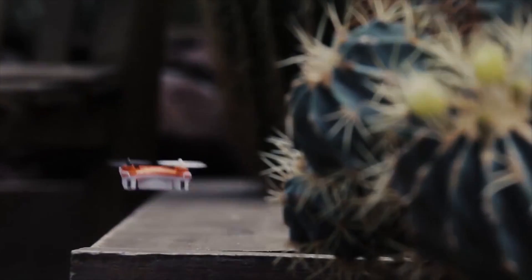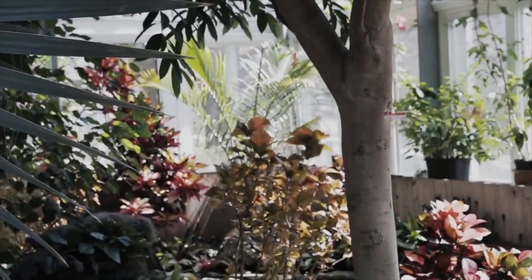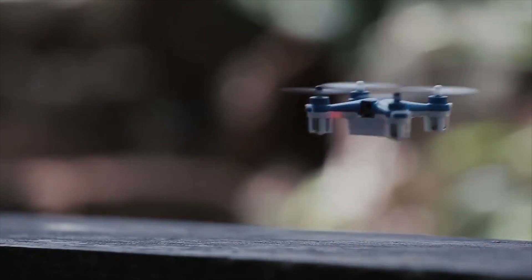That said, the drone itself can fly for a good 15 minutes before it needs to be recharged, and at that point you'll actually need to let it charge for a bit.